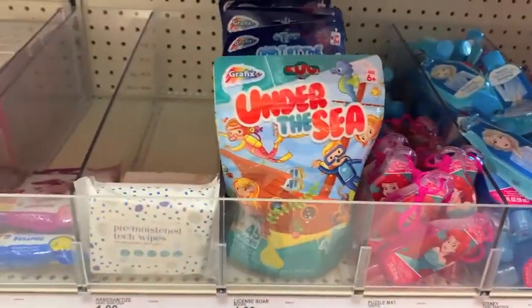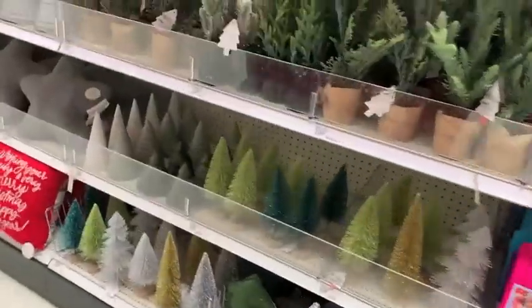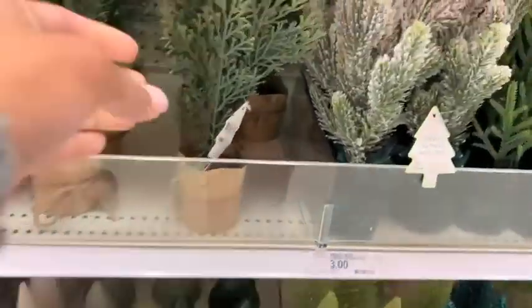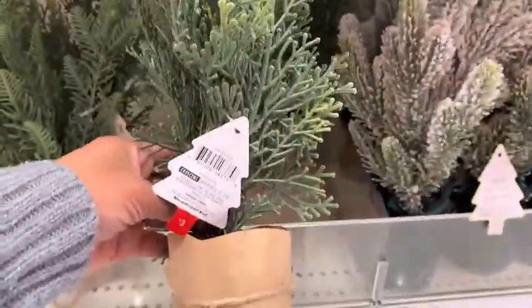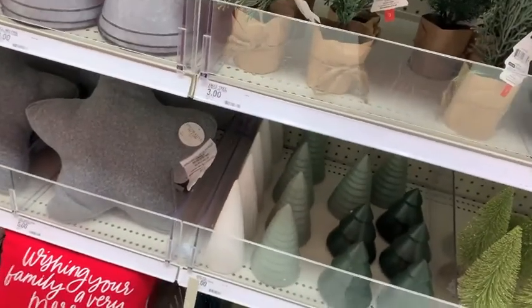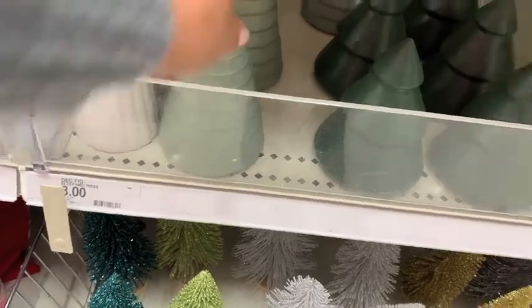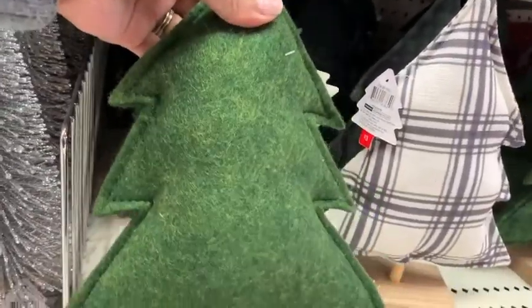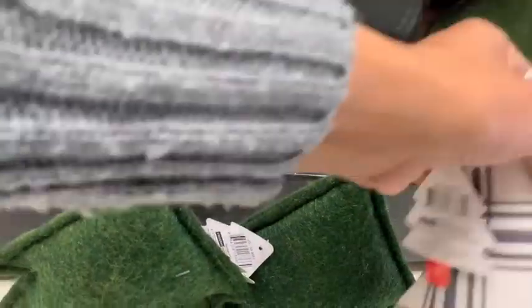It wouldn't be 2020 without getting yourself some hand sanitizer — they have Elsa and Little Mermaid, and since they were actively putting things out I'm sure they'll have other characters as well. They have an array of trees ranging from $3 to $5. I fell in love with these ceramic trees and they had to come home with me. These felt trees are beautiful — they are a Pottery Barn dupe and they are only $3.